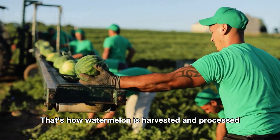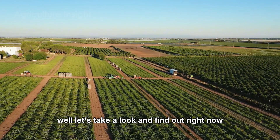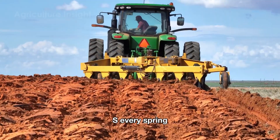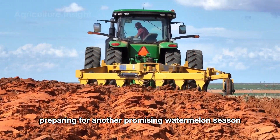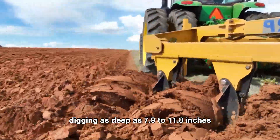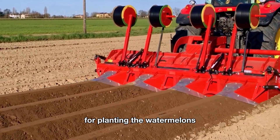Now let's look at how watermelon plants grow. We're here in Florida, one of the biggest watermelon-growing regions in the U.S. Every spring, farmers get busy preparing for another promising watermelon season. Modern plows with powerful engines and sharp blades turn up the topsoil, digging as deep as 7.9 to 11.8 inches. Once the soil is loosened and ready, the next step is to create rows for planting.